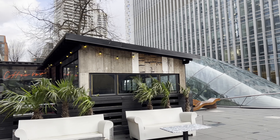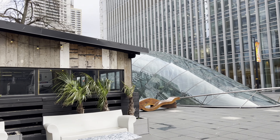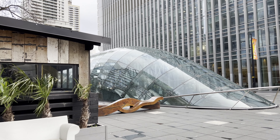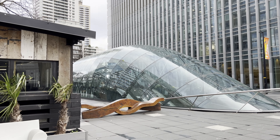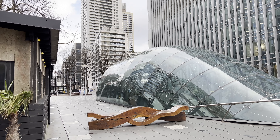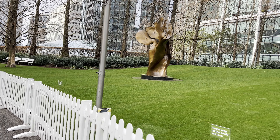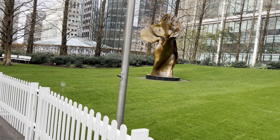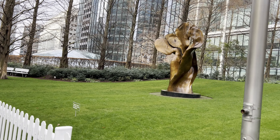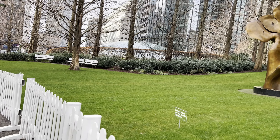From fine dining establishments to casual eateries, there's something to satisfy every palate. Canary Wharf stands as a shining example of urban regeneration, transforming a once declining industrial area into a thriving business district and cultural hub. Its iconic skyline, world-class amenities, and dynamic atmosphere contribute to London's global appeal as a city that seamlessly blends tradition with innovation.